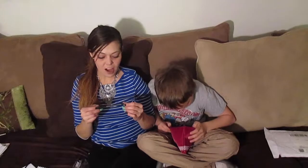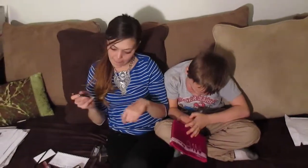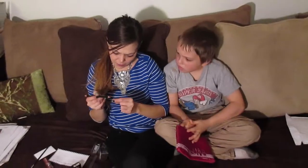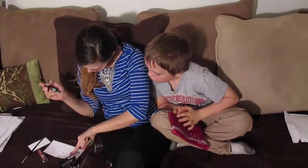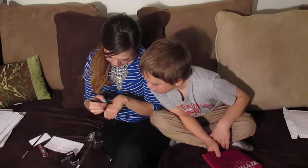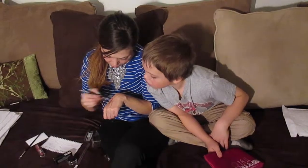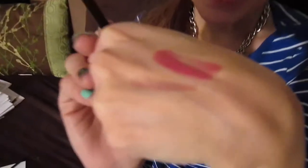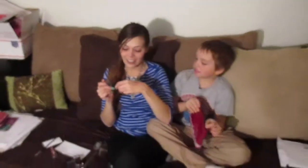It's an Ofra lip liner in Silk. Okay. Touch the cap with it. I can still swatch it. Oh, that's really pretty. And do you think there's anything else in there? Very, very nice. I'll sharpen this and I'll definitely use it.